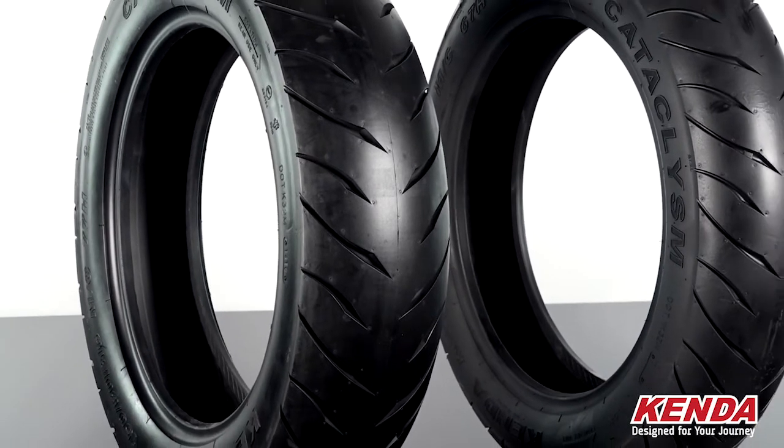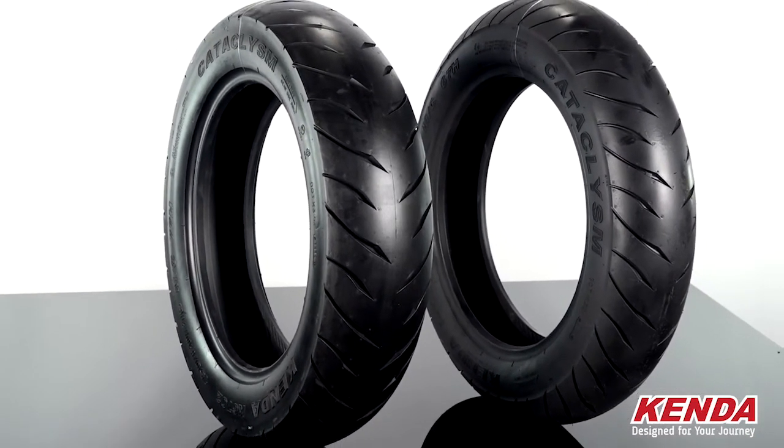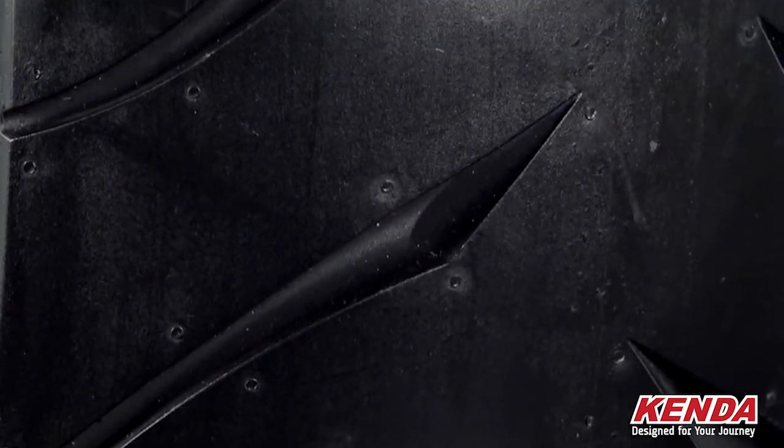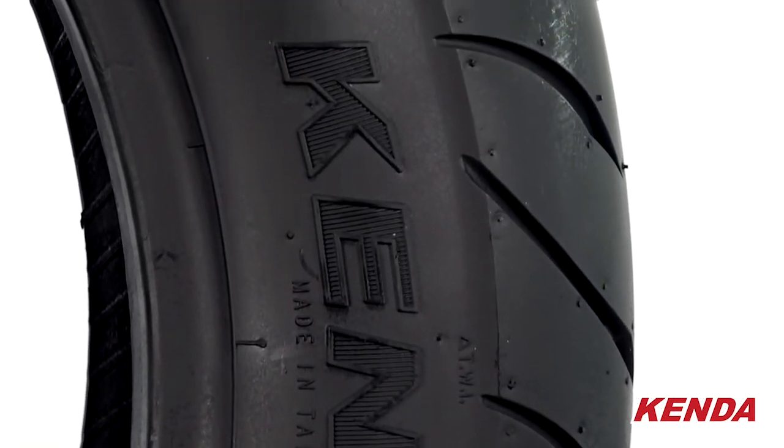The Cataclysm is Kenda's new high-end cruiser tire for domestic and metrics featuring dual compound technology. This dual compound technology was designed specifically to improve mileage in the center of the tire while giving added grip on the shoulders for better stability while cornering.